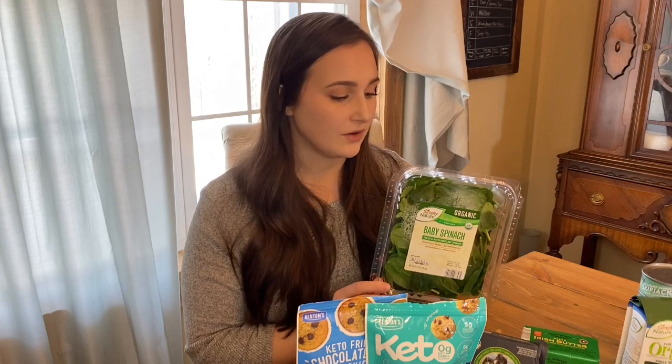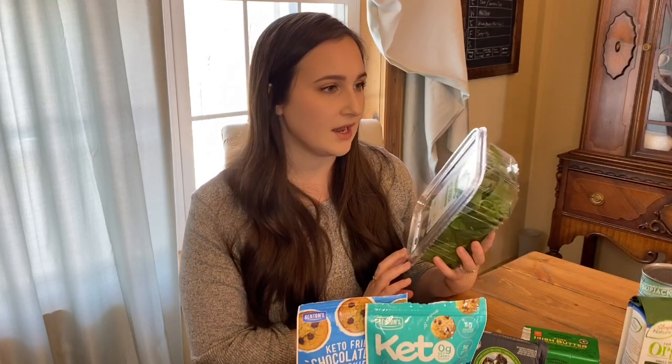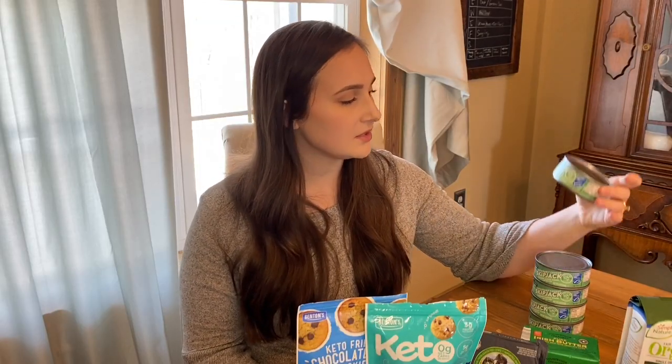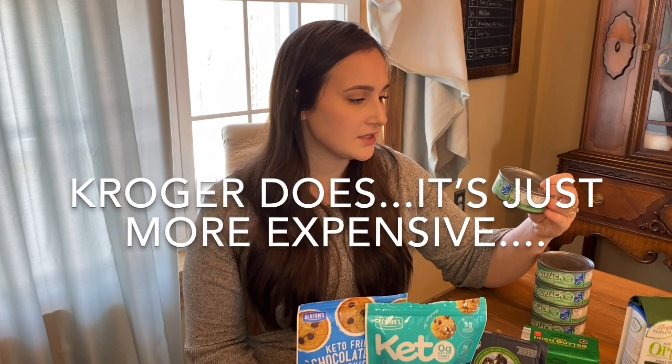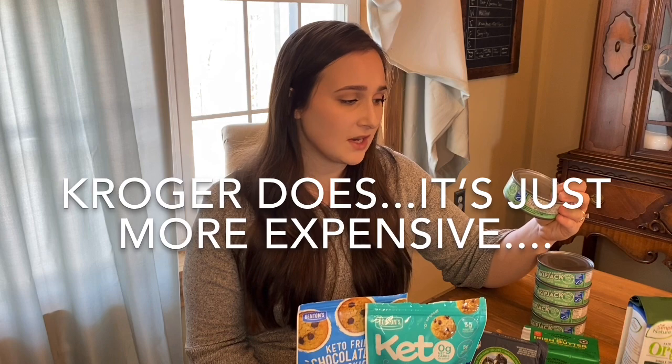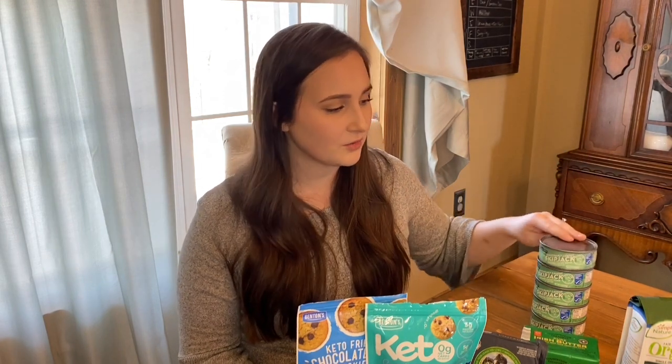Another thing I like to buy at Aldi is organic greens. This time I got baby spinach — I'll throw this in a scramble, put it in soups, you know, use it as you would. The next thing I bought are these cans of skipjack tuna. I like to buy these at Aldi because Kroger and Walmart don't carry the skipjack variety, and these are sustainably caught, wild caught, and they're 95 cents a can. So can't go wrong.